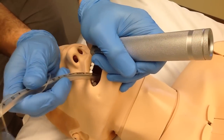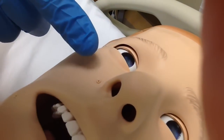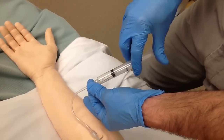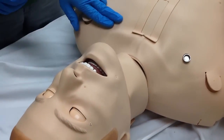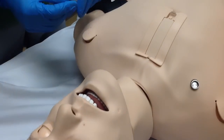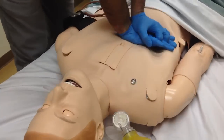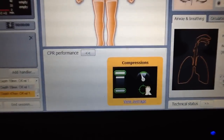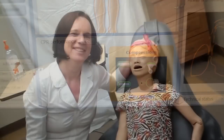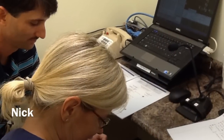Airway intubation and cricotomy can be performed. The mannequin can perspire, cry real tears, froth from the mouth and nose, and may even excrete urine. There is IV access on the right arm and IO access in the sternum and the left tibia. Decompression of a pneumothorax and insertion of chest tubes may be performed in the thoracic cavity. When CPR is performed, the technology is able to assess the provider's depth, rate, and hand position during the CPR technique.